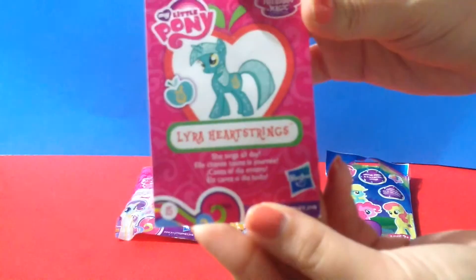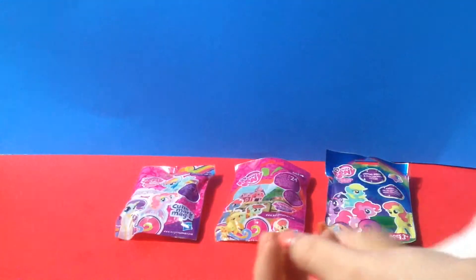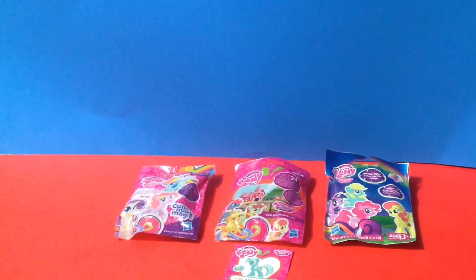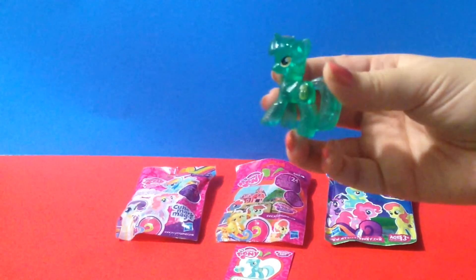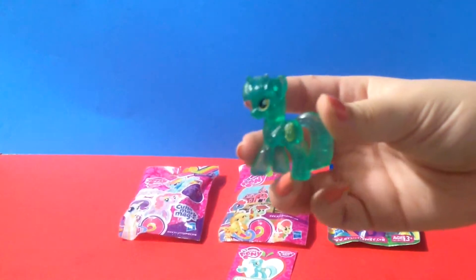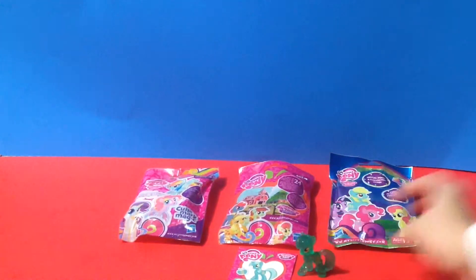On the front it shows one pony — it says Lyra Heartstrings, she sings all day. I wonder if that's the one we got because that's the card. The card corresponds with the pony that you get, because this is the same one on the card: Lyra Heartstrings.